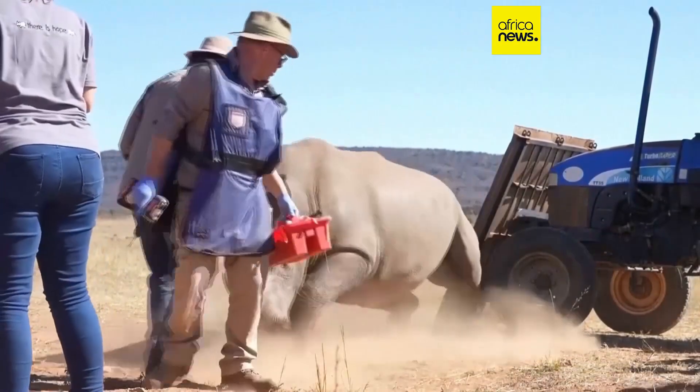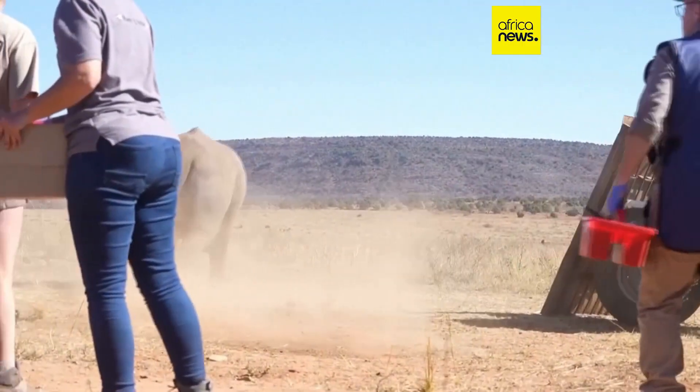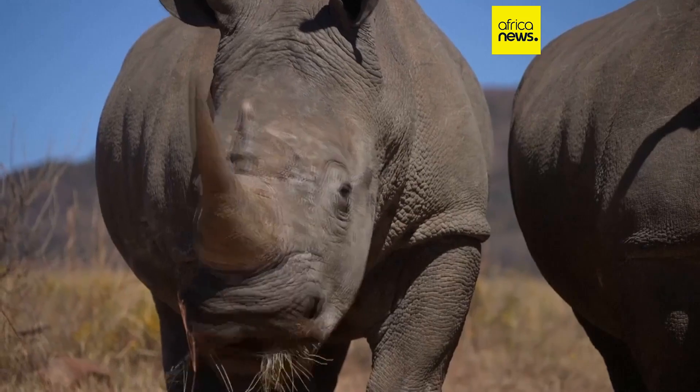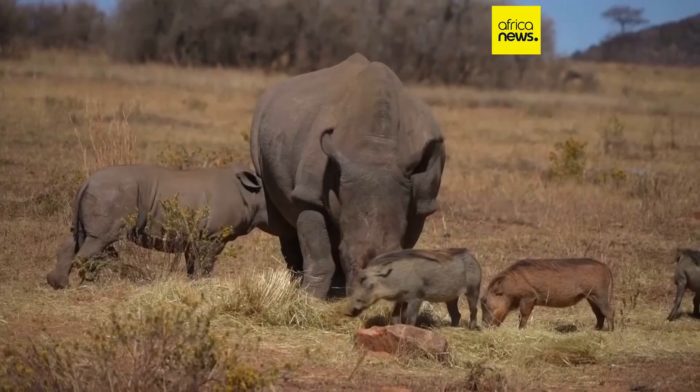With rhino populations dwindling — now down to 27,000 globally — and South Africa losing about 500 rhinos a year to poaching, researchers hope this high-tech deterrent will tilt the odds in favour of conservation.